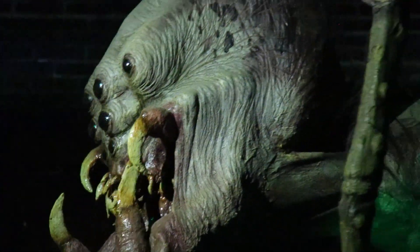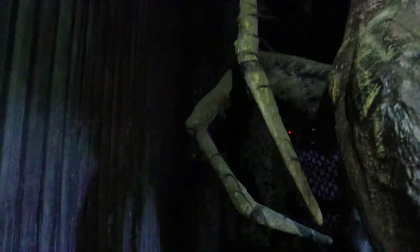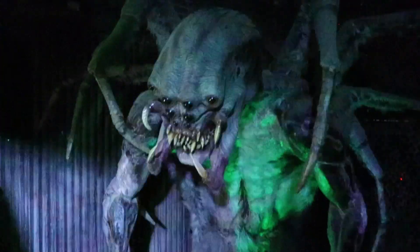We have three of the world's best haunted houses, but what makes your haunted house one of the best in the world? When you go to the movies you expect to see special effects and things happen, but can you do it on a practical setting?